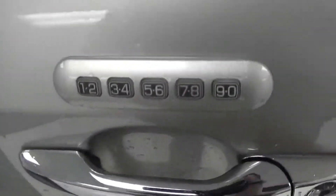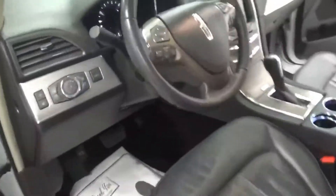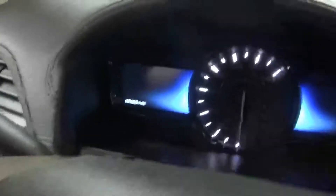Keyless entry, for those of you who like to lock your keys in the car. This model has 19,000 miles on it — extremely low miles.